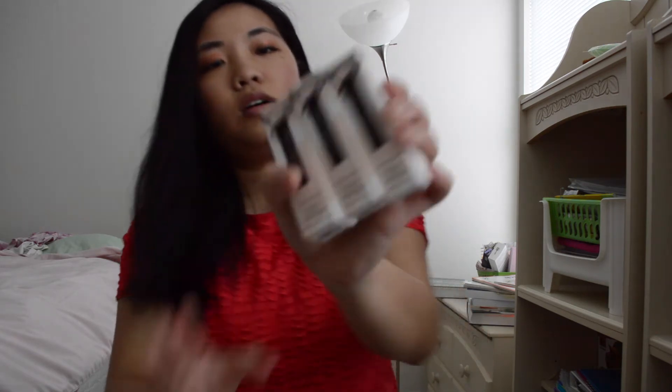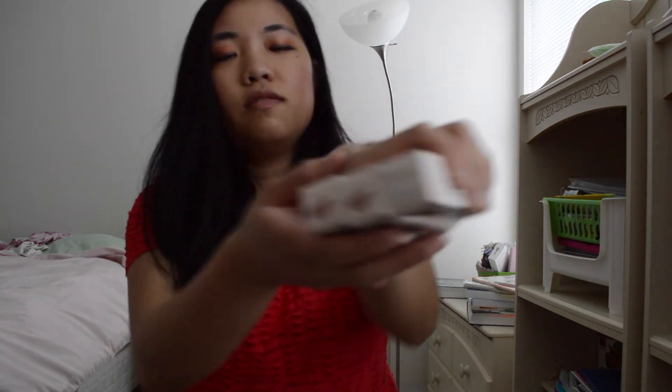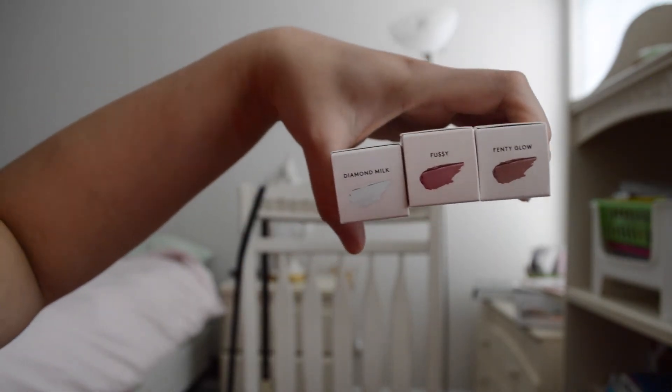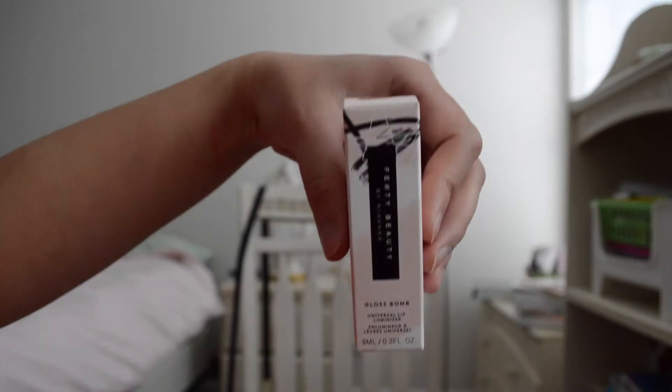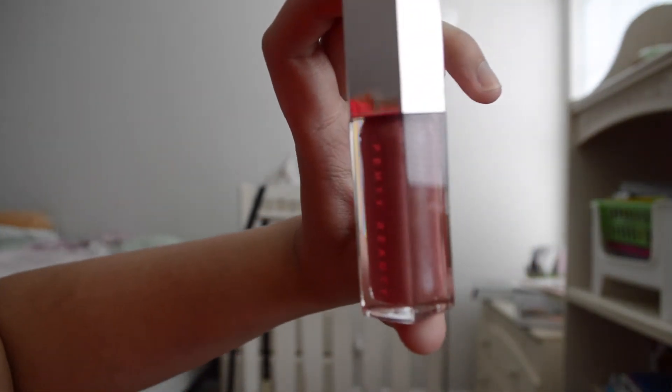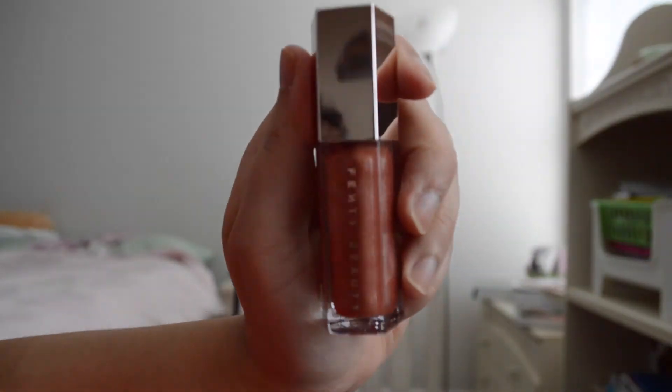It has this nice doe-foot applicator. And then it also came with another three gloss balms — these are my absolute favorites — in Fussy, Fenty Glow, and Diamond Milk. Here's the one in Fussy, here's the one in Fenty Glow, and Diamond Milk.